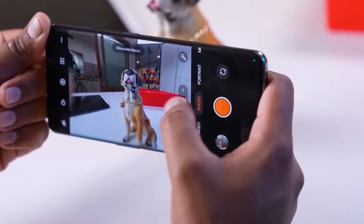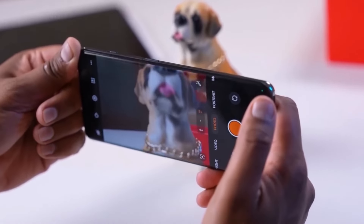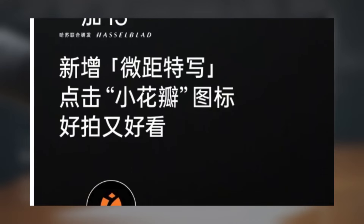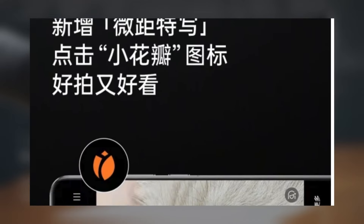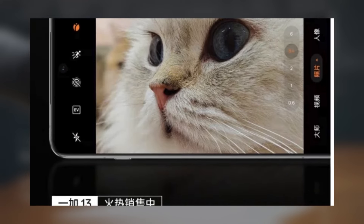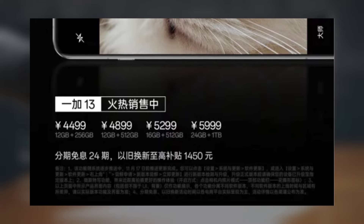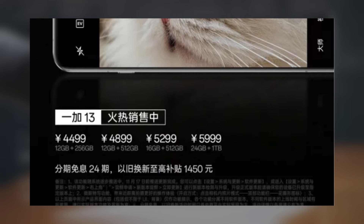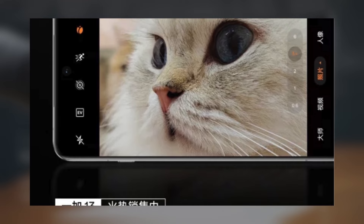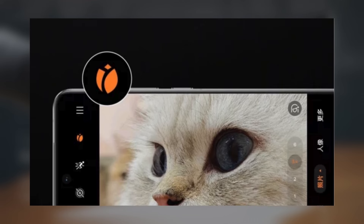Whether you're photographing the intricate patterns of a flower petal or capturing the fine details of everyday objects, this new macro mode adds a whole new layer of versatility. Once your OnePlus 13 is updated, just open the camera app, tap the little petal icon, and you're all set to take some stunning macro shots. The update is rolling out gradually, with all eligible devices expected to get it by November 17th. Head over to Settings > System & Updates > Software Update, or try the 'Apply for Trial' option for a quicker upgrade.